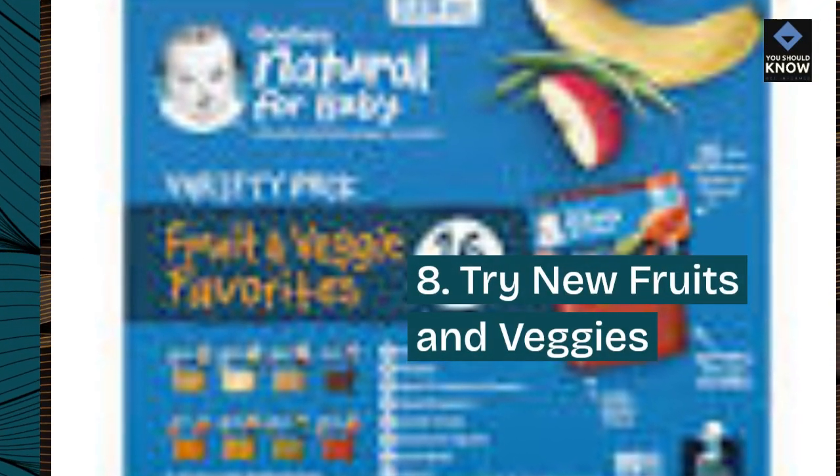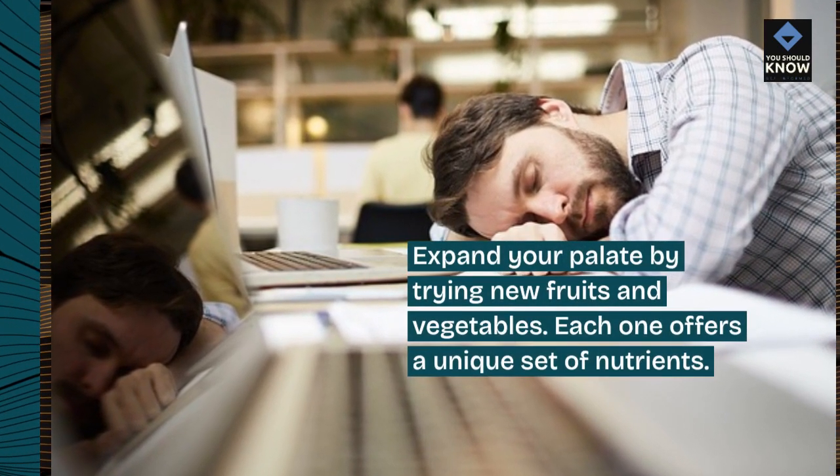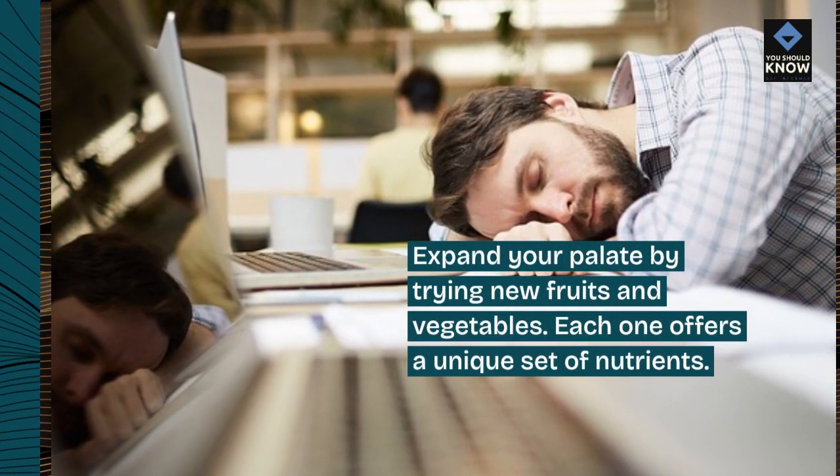8. Try new fruits and veggies. Expand your palate by trying new fruits and vegetables. Each one offers a unique set of nutrients.